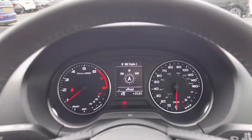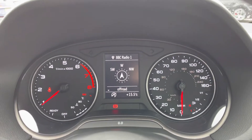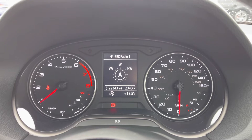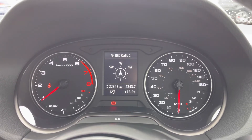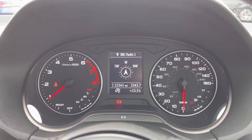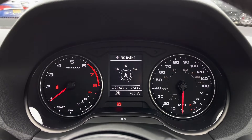Here we have the speedometer display with the digital screen in between the two dials. This showcases important information in the driver's direct eyeline. We can see the current mileage count of 22,343 miles.